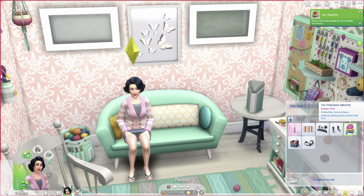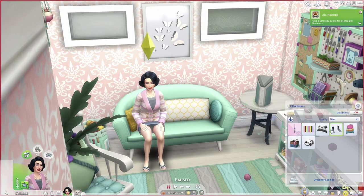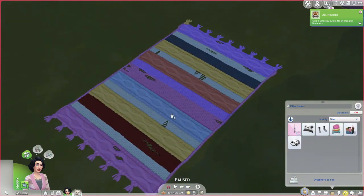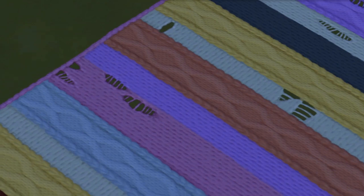Quick status update: we're currently at level six almost to seven, and I had her crafting quite a bit of stuff. Some things — actually a lot of things — came out good, but some are considered poor quality. These poor quality kid's items: we can either donate or 'frog' them, which unravels the yarn and gets a little money back. Surprisingly, this cable knit rug is considered poor quality — the thumbnail looked cute but in-game it reads differently.